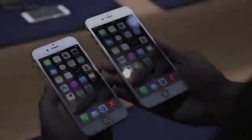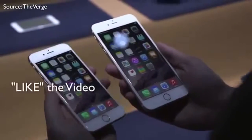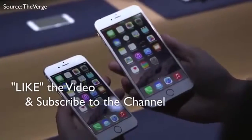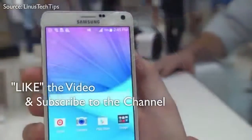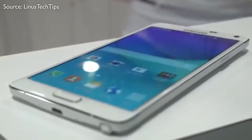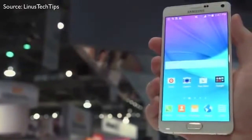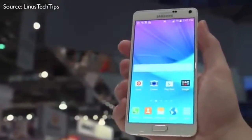Let me know what you guys think down below in the comments. I do realize that I skipped over some smaller specs, like NFC for example — both of these phones have NFC and can do mobile payments. The Note uses Google Wallet and the iPhone uses Apple Pay. So I'll see you fine people in the next one. Peace out and God bless.